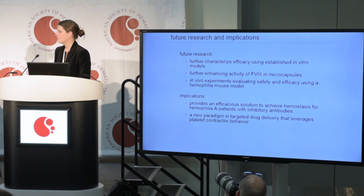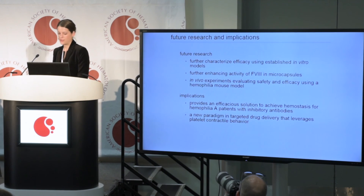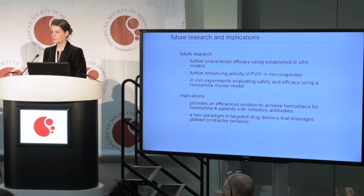Moving forward, I have a couple more in vitro experiments to do. We're looking at further increasing Factor VIII efficacy by including von Willebrand factor, and then we'll be moving into mouse models. The implications for this research include a completely new paradigm in targeted delivery using platelet biomechanics to target and deliver a drug, and furthermore, this system can be efficacious for patients with inhibitory antibodies.